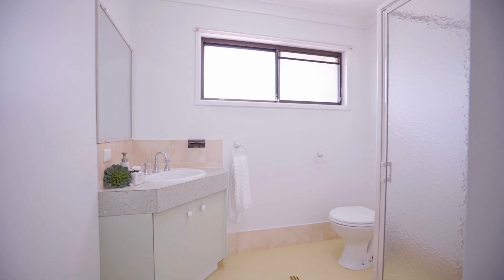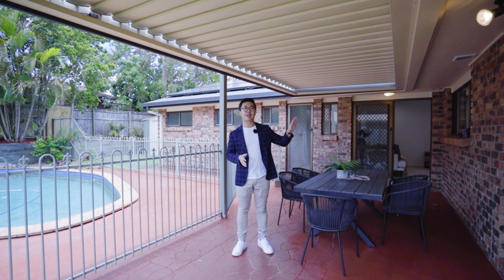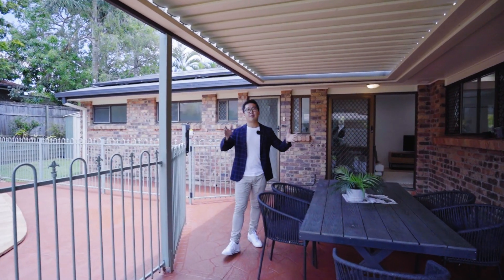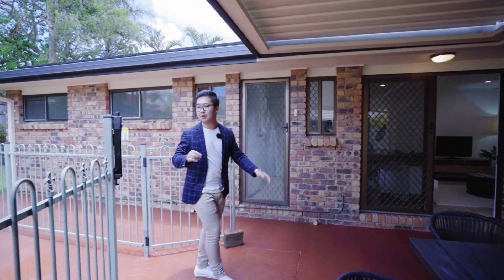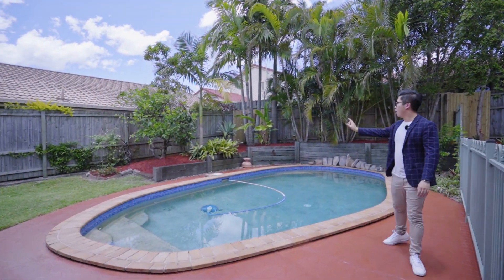From the open floor plan inside, it flows right out to a very large spacious covered patio area, perfect for wine and dining, entertainment, and barbecue with family and friends all year round. Overlooking the patio is an easy-maintenance sparkling in-ground swimming pool with very nice landscaped greenery and surrounds.